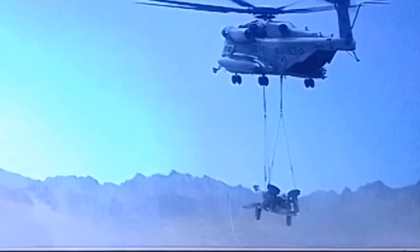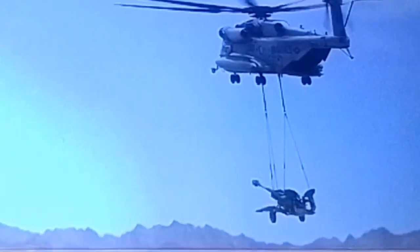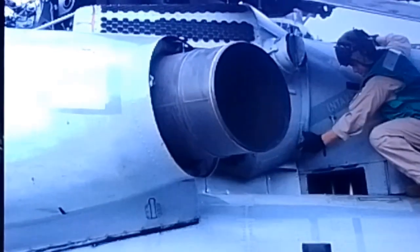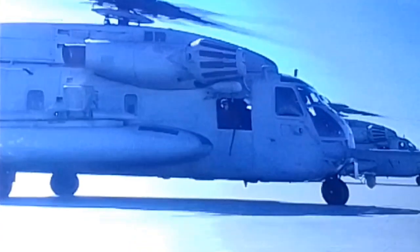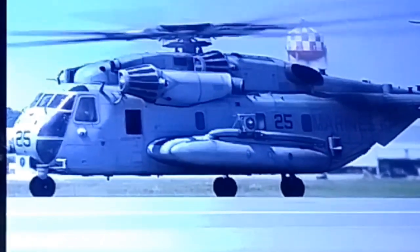The CH-53E is powered by three General Electric T-64-GE-416 turboshaft engines, each of which is capable of producing up to 4,380 shaft horsepower. The engines are mounted above the helicopter's main cabin, and their power is transmitted to the rotors through a complex system of gears and shafts.